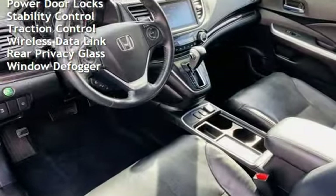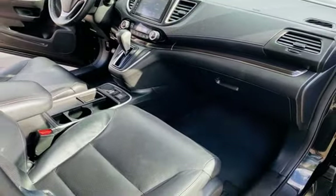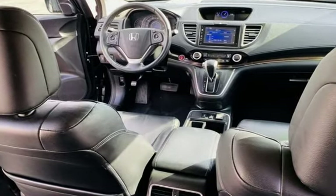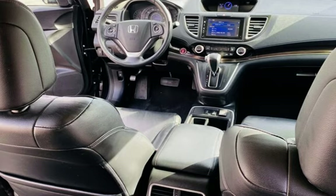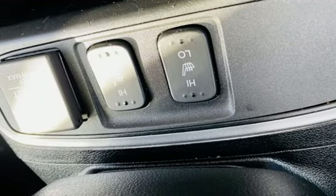External temperature display, moonroof, blind spot safety, child seat anchors, seatbelt force limiters, power door locks, stability control, traction control, wireless data link, rear privacy glass, and window defogger.